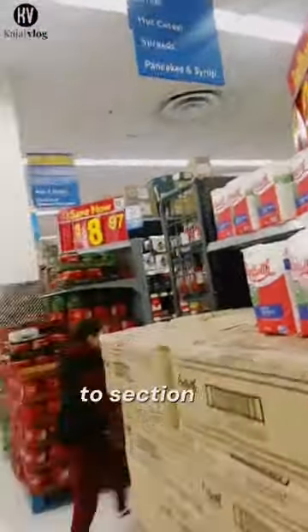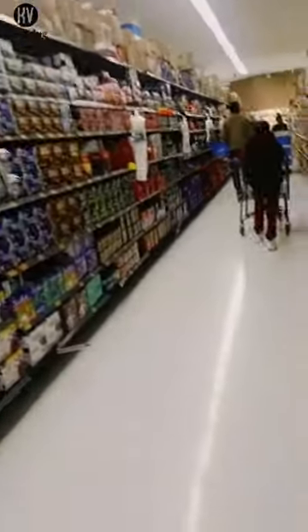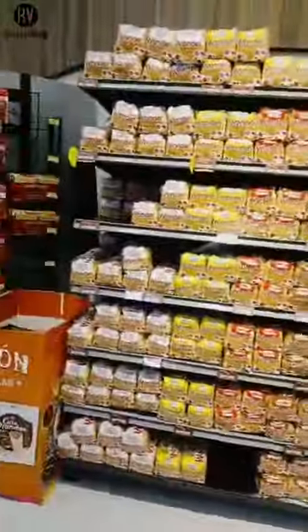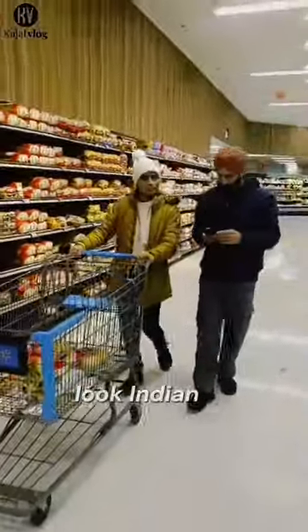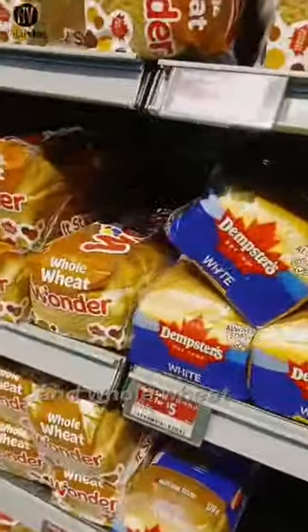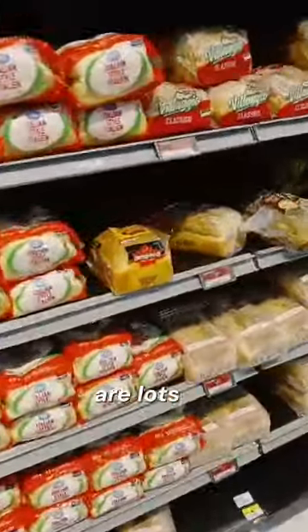Now we are going to section 3. There is Nescafe coffee. You can see there are many different kinds of breads here — white bread and other varieties. I have never seen so many different kinds of bread in India. I think there is a huge collection of breads here.